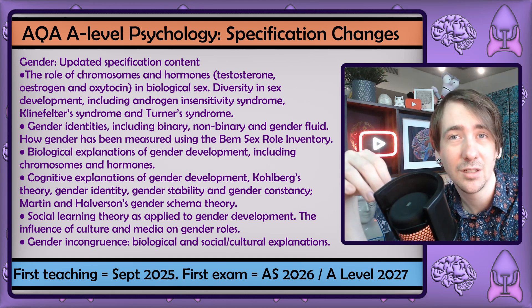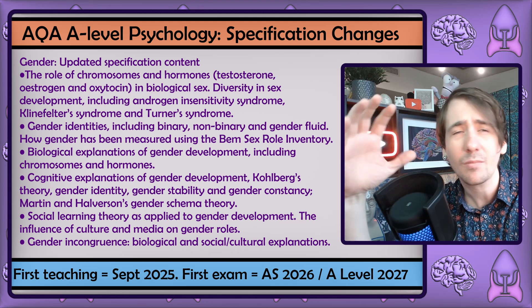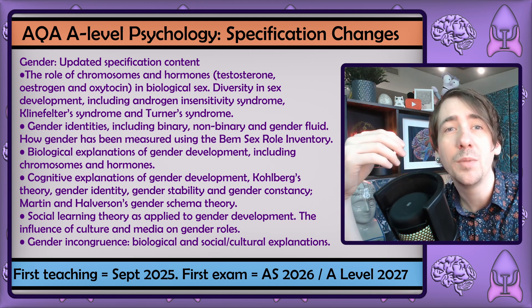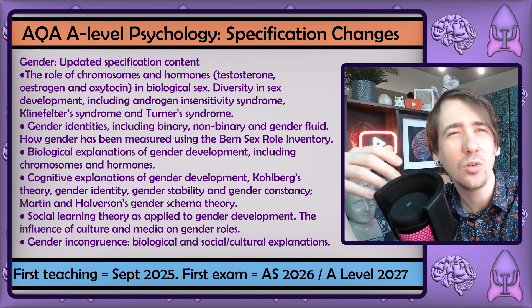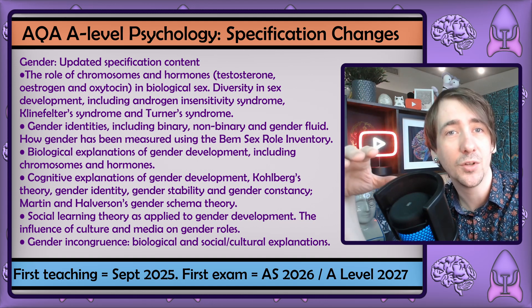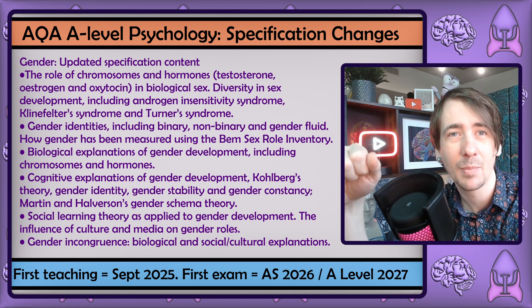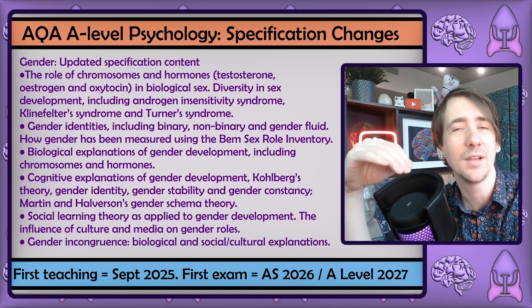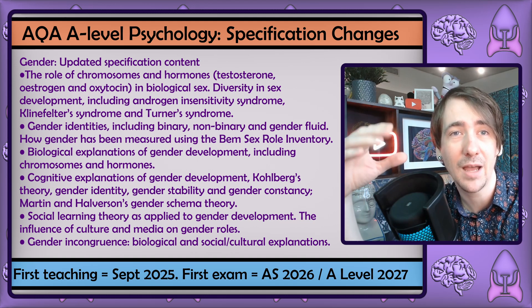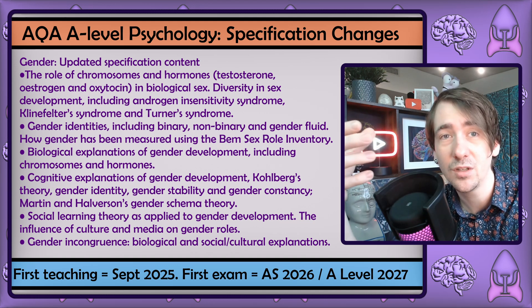I don't think it's perfect. Perhaps I would have explicitly included some non-Western concepts of gender, like two-spirit identities. It would have been a good move, as the specification as a whole needs more cross-cultural content as it's really Western-focused. But I can use evaluations for this in my resources. These changes to gender are a massive improvement — it's a great example of AQA reflecting on feedback and being willing to update the specification based on changes in research and society.